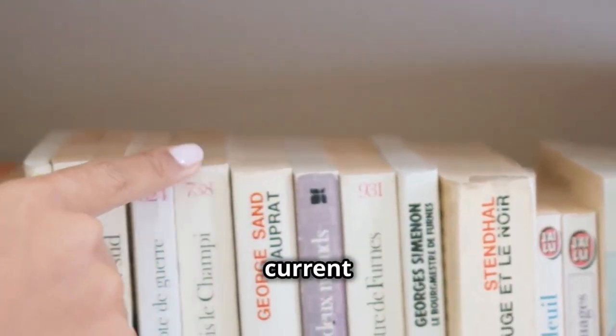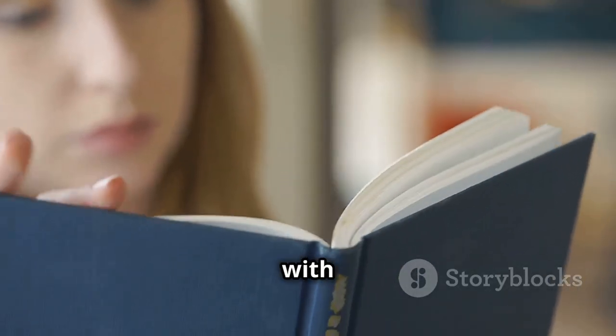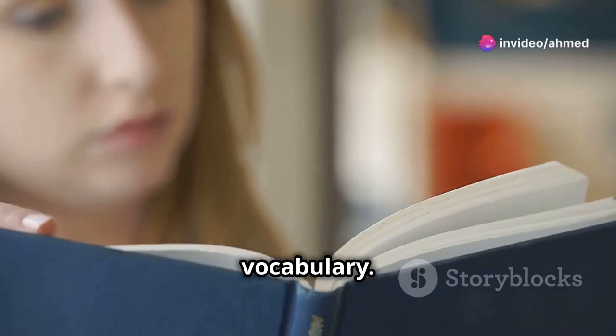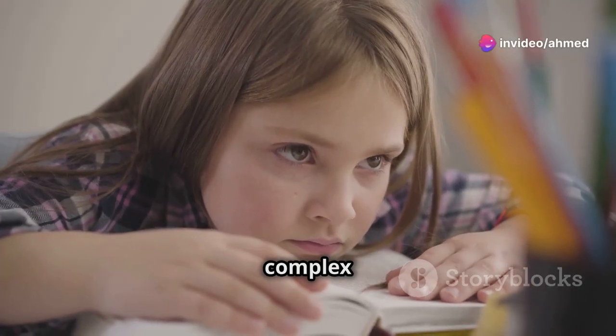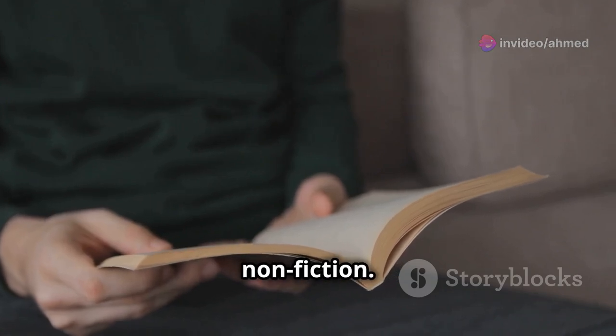Choosing stories that match your current level is crucial. For beginners, look for simple stories with basic vocabulary. Intermediate learners can try more complex narratives, while advanced learners might enjoy novels or nonfiction.